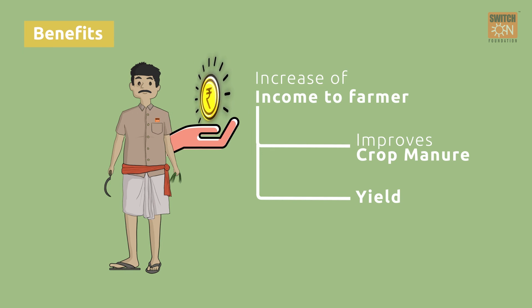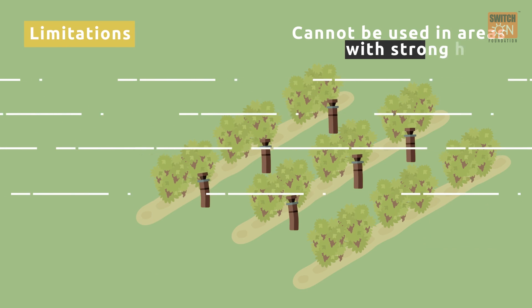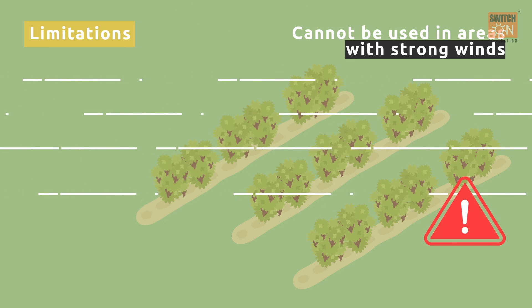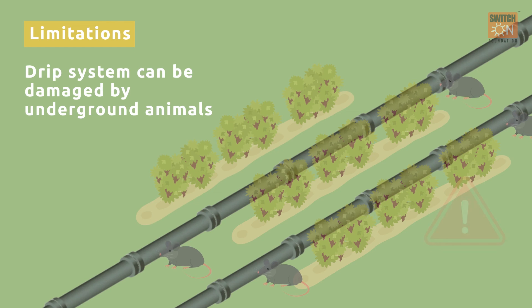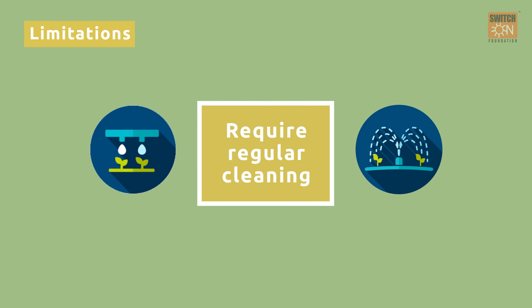The main limitation of sprinkler irrigation is that it cannot be used in areas with strong winds, as strong winds can break the head of the sprinkler. The drip system can be damaged by underground animals such as rats, so their infestation should be stopped. Sprinkler and drip irrigation systems also require regular cleaning, otherwise dirt and mud can damage the system.